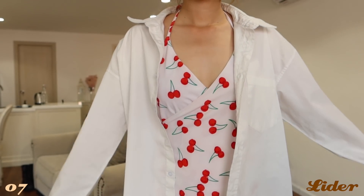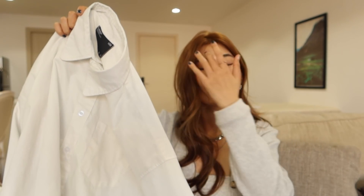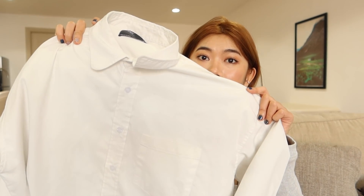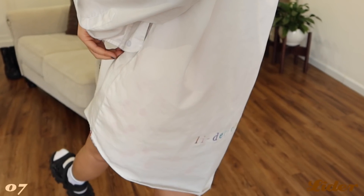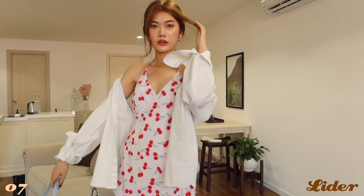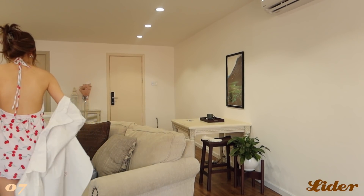Tiếp theo là outerwear — áo khoác. Đây là một cái áo semi oversize mua của Lider, form áo nam nên rất to, chất liệu vải dày dặn. Ở đằng sau có in logo Lider Club. Han mua để mặc cùng với đầm hai dây hay đầm hở lưng, hoặc mặc kiểu oversize với quần thụng — nhìn rất old school, cũng rất chất.